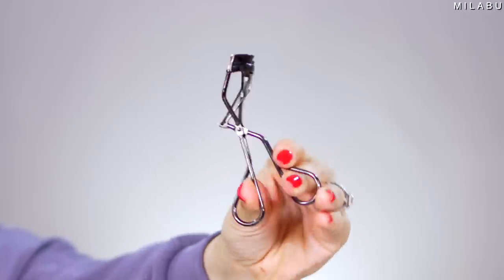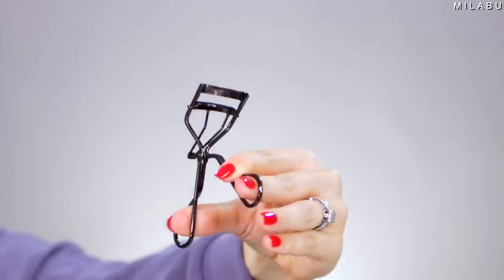For the eyelash curler, one of the iconics is definitely by Shiseido. I feel like everybody talked about this for so long — it was like one of the top selling eyelash curlers. It's $22. It's still super highly rated, and this is the one that I have.